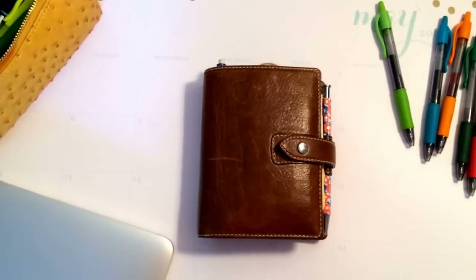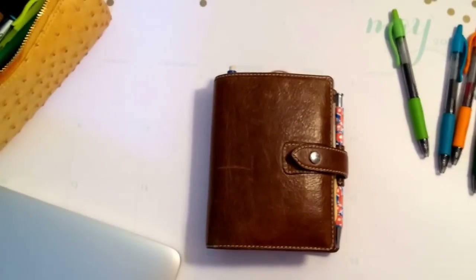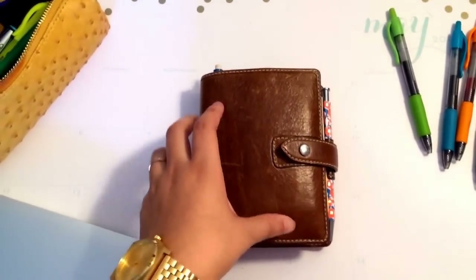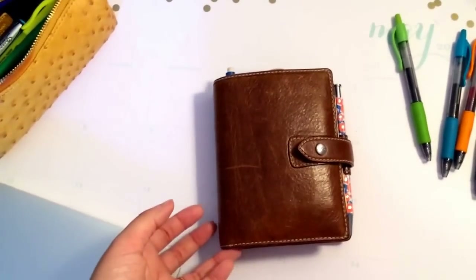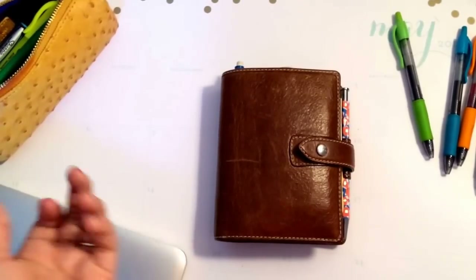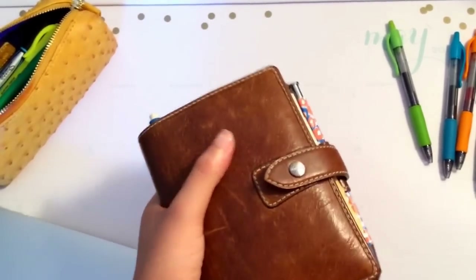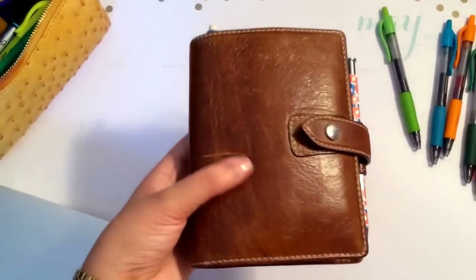Hello everyone! I'm so excited to be back with my Pocket Filofax Malden video, which I'm currently using as a wallet and I am really, really loving it. It's really my favorite ever. I was never really crazy about the Malden because I felt it was quite a mature organizer. I always liked my organizers to be fun-looking, like my Kate Spade is bright coral and my yellow original is obviously yellow.